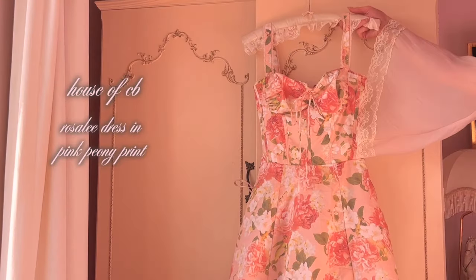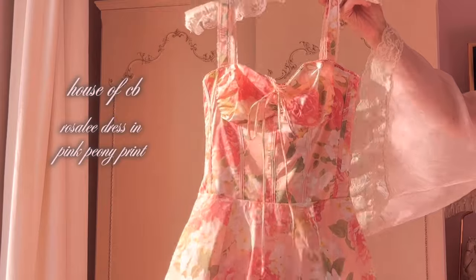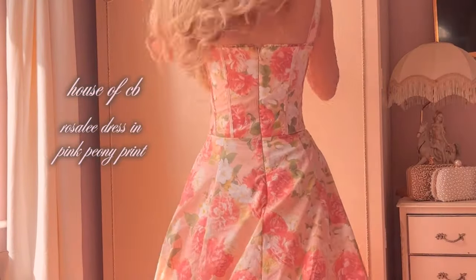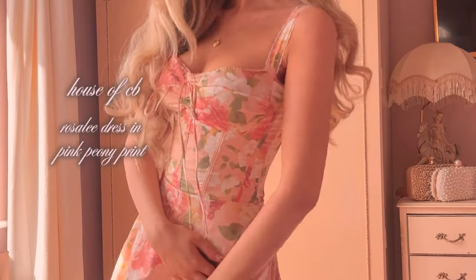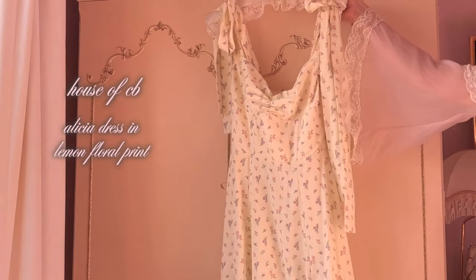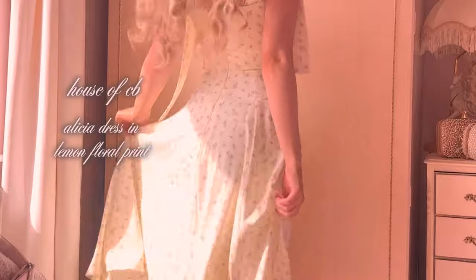Starting off strong with House of CB — if you haven't seen their new collection, please go and look because it is the most beautiful thing I've ever seen. This is the Rosalie dress in the print Pink Peony. This print is just everything; it has a very vintage feel to it as it's kind of faded, which I love. The actual style of the dress itself is so flattering. It also has a lace trim underneath which is such a gorgeous detail. This next House of CB dress is an older design which I'm sure you have seen all over Pinterest — it is a classic. This is the Alicia in Lemon Floral print.